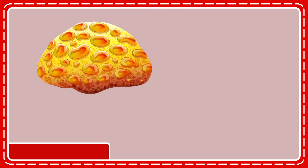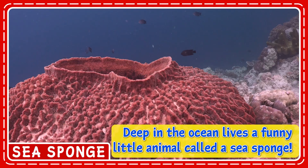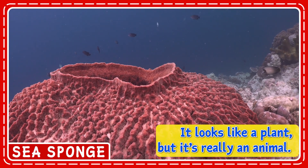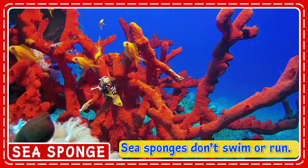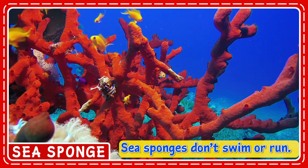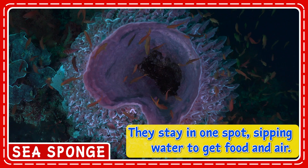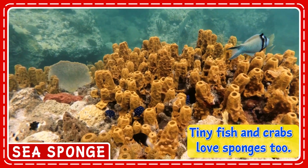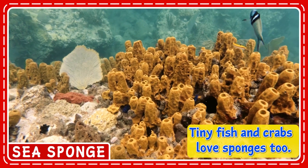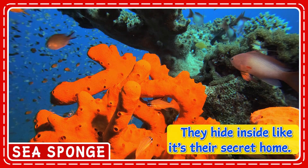Deep in the ocean lives a funny little animal called a sea sponge. It looks like a plant, but it's really an animal. Sea sponges don't swim or run. They stay in one spot, sipping water to get food and air. Tiny fish and crabs love sponges too. They hide inside like it's their secret home.